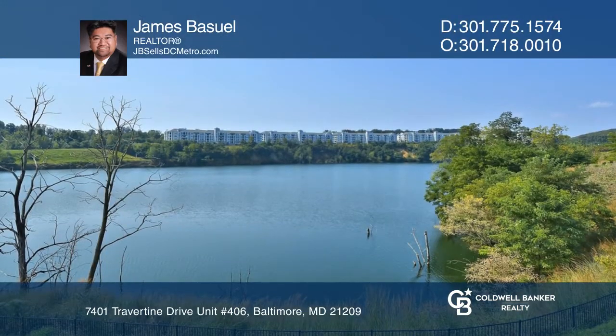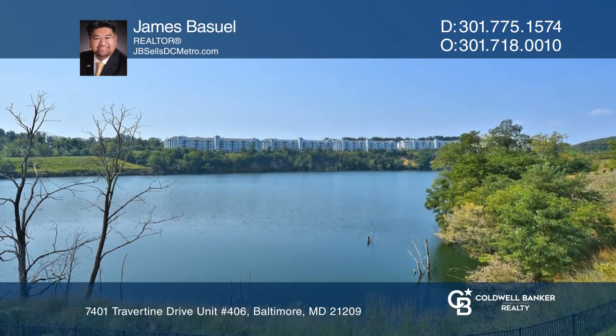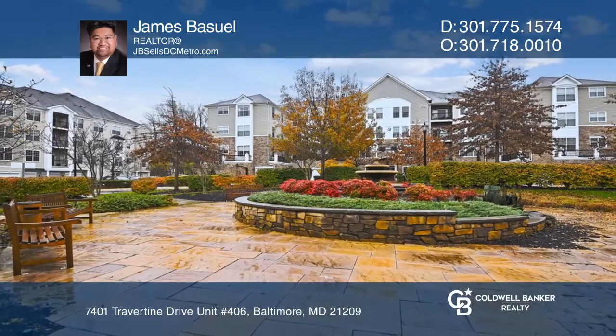Quarry Lake's community includes a clubhouse, a gorgeous pool, and a lake. Check it out today with James Bussewell.